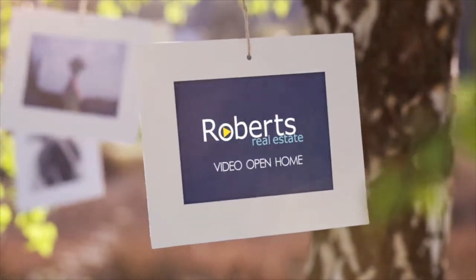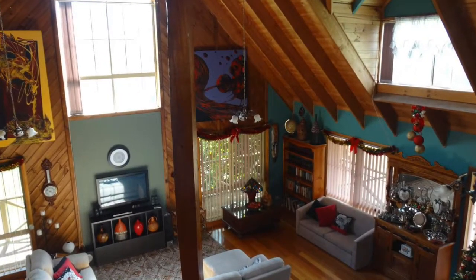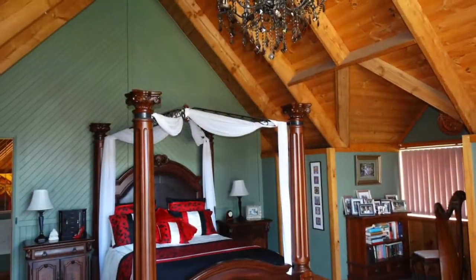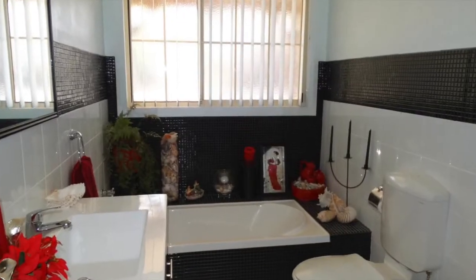This gorgeous lifestyle property will impress you as you walk through the door, featuring stunning cathedral ceilings and clever use of natural timbers throughout. The kitchen has a walk-in pantry, the huge living area is open plan with formal dining. There are three spacious bedrooms, a new bathroom and a second separate toilet and hand basin.